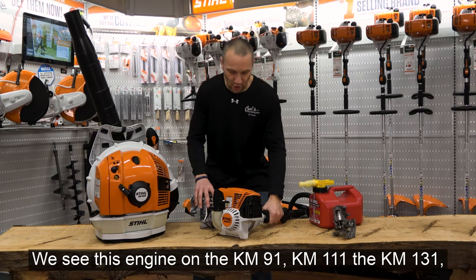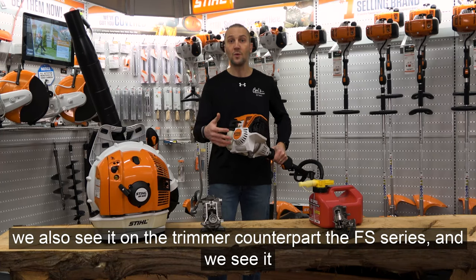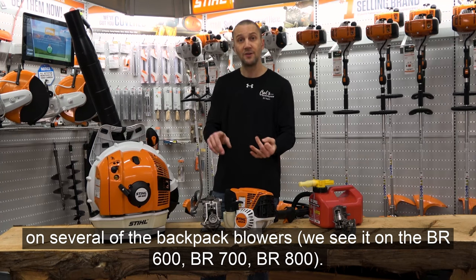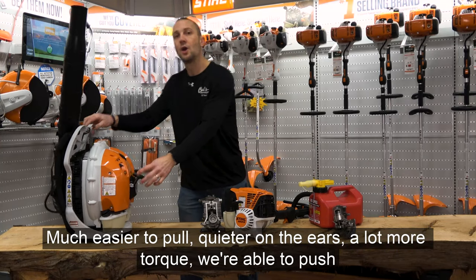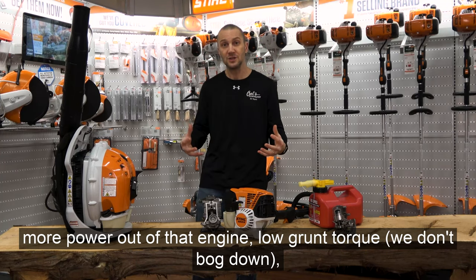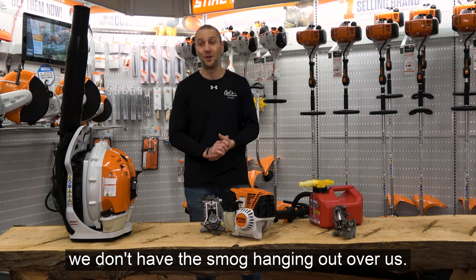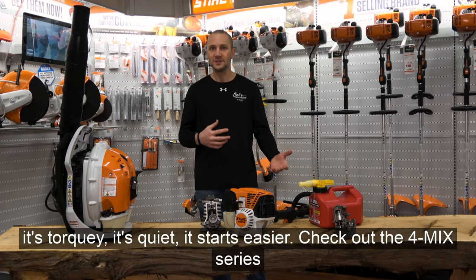The 4-MIX engine is featured on the KM91, KM111, and KM131 kombi systems. We also see it on the trimmer counterpart, the FS series, and on several backpack blowers — the BR600, BR700, and BR800. The benefits: much easier to pull, quieter on the ears, a lot more torque, more power output, low-end grunt torque so it doesn't bog down, keeps the EPA happy, no smog, clean, fuel efficient, powerful, torquey, quiet, and starts easier.